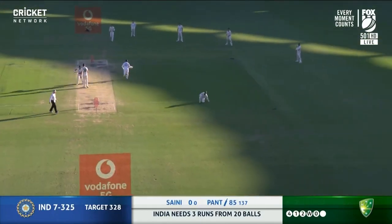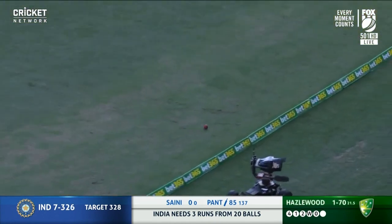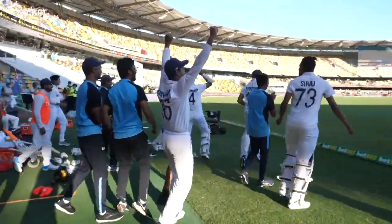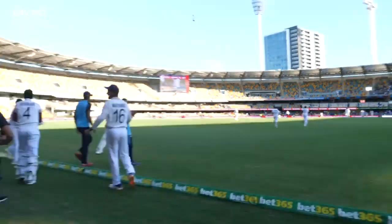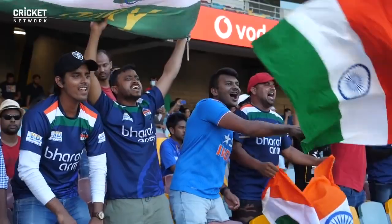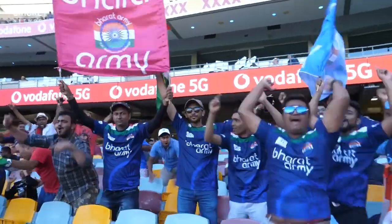Australia could not have wished for anything more this morning. On the 19th of January 2021, boisterous keeper Rishabh Pant keeps carrying quick Josh Hazelwood down the ground for one of the most important boundaries in Test cricket's history. Those runs took India to back-to-back series wins in Australia, while simultaneously handing the Aussies their first defeat at the Gabba for 32 years.